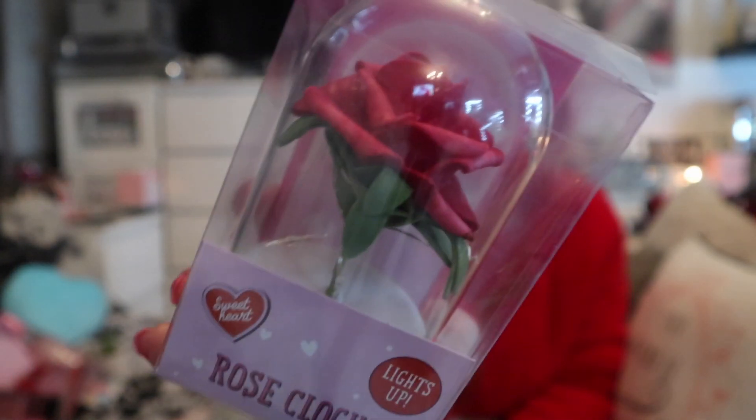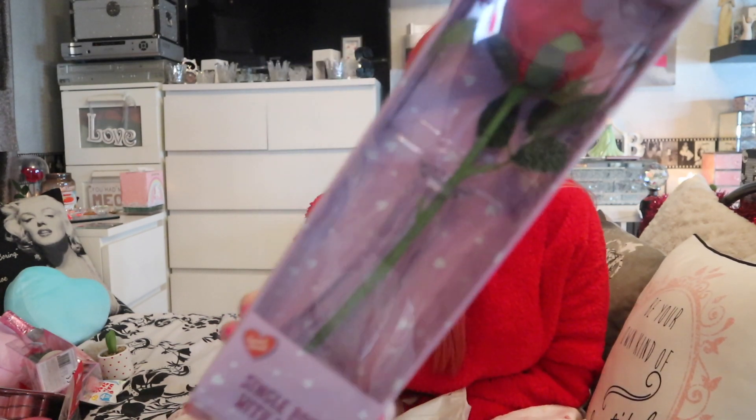Along the theme of roses — and you all know I love Beauty and the Beast — I saw this for a quid. It's a rose cloche clock, like a little mini Beauty and the Beast one, with a little fairy light around it that lights up. I'll be happy to try that out. I've already got the Beauty and the Beast rose touch lamp on my dressing table that B got me, and one from Primark in my cabinet. Then the last Poundland item — for one pound, a single rose with a vase. Not bad quality for a quid!